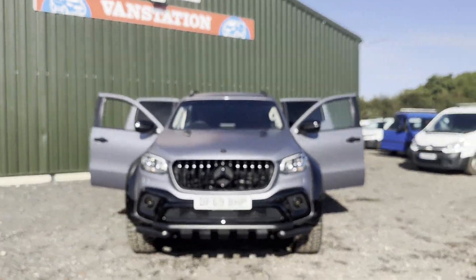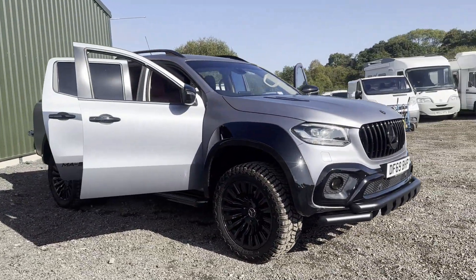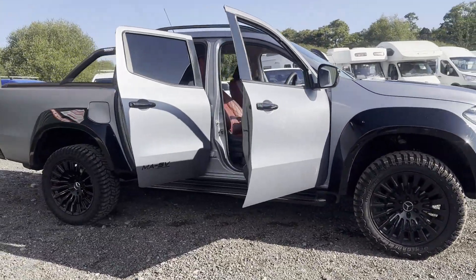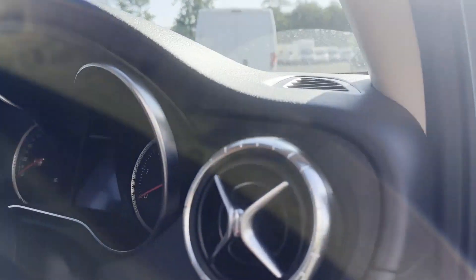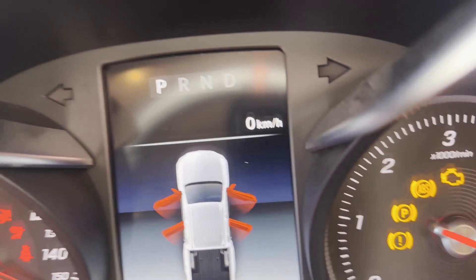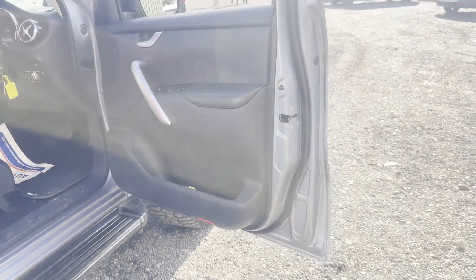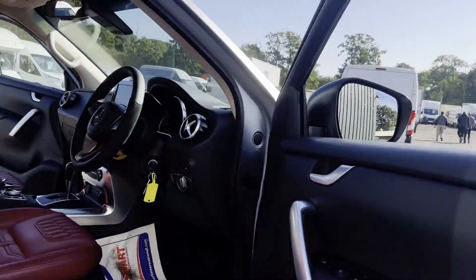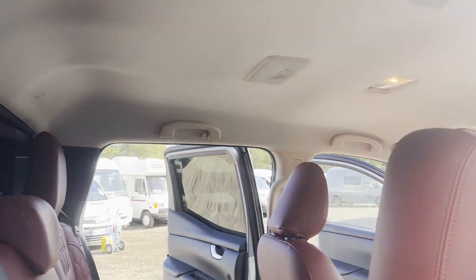Model: 69-plate Mercedes-Benz X-Class Diesel 250 D4 MATIC Progressive double cab pickup auto, MAR SV conversion body, silver, 4x4. Mileage: 12,553. MOT: 23rd of December 2023. Engine: 2298cc OM699.3 OM4B. Transmission: automatic.